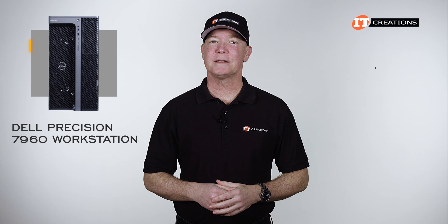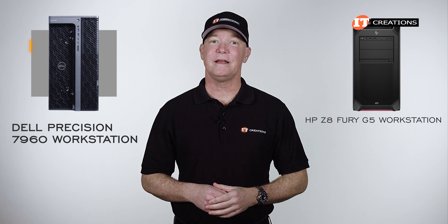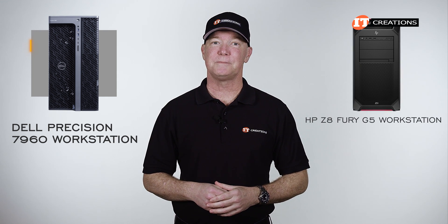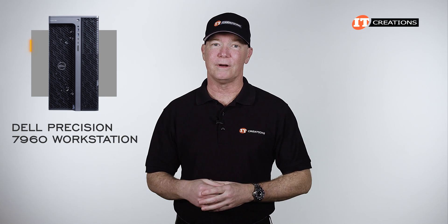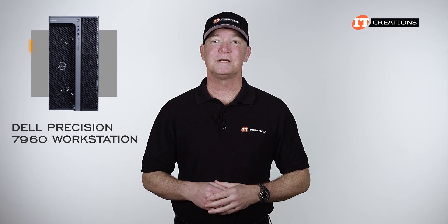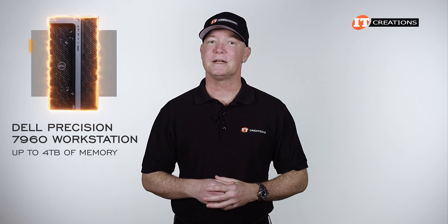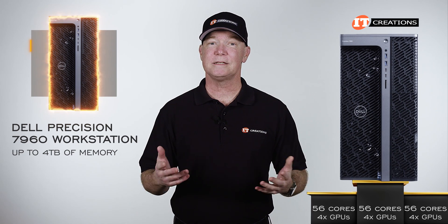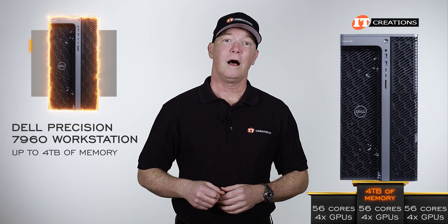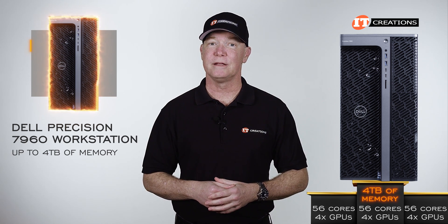This system supports similar specs to Lenovo's P7 workstation and the HP Z8 Fury G5, which you can find via links in the description below. That said, none of those systems support the 4 terabytes of memory possible with this Dell Precision 7960. Yes on the 56-core processors, yes on the 4 GPU support, but so far a no on the 4 terabytes of DDR5 memory the Precision 7960 can deliver.